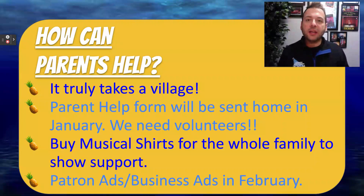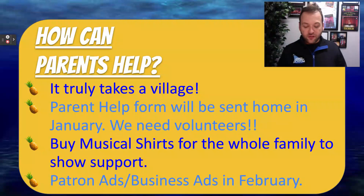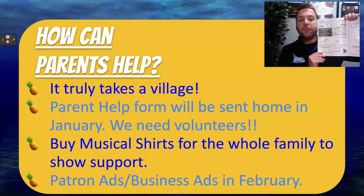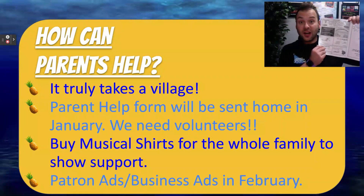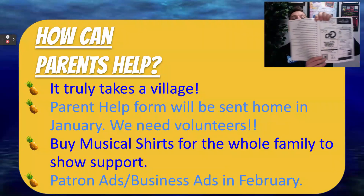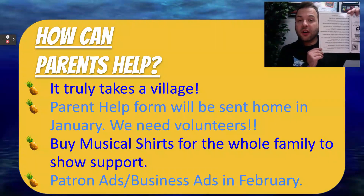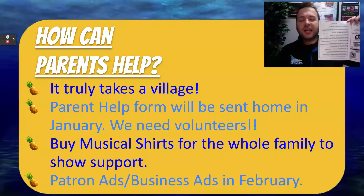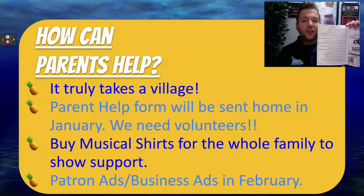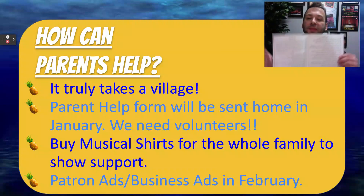Another way, if you don't want to volunteer, is you could buy a patron ad or a business ad in our program. We have two different styles of program ads. The first is called a business ad — basically a business card size, where businesses put their business card in the program as a way of advertising. We do offer bigger sizes if you contact us. The other great way is called a patron ad — just a one-liner from your family to your actor or stage crew member, a brief message of support, love, or encouragement that you would like to send in our program.